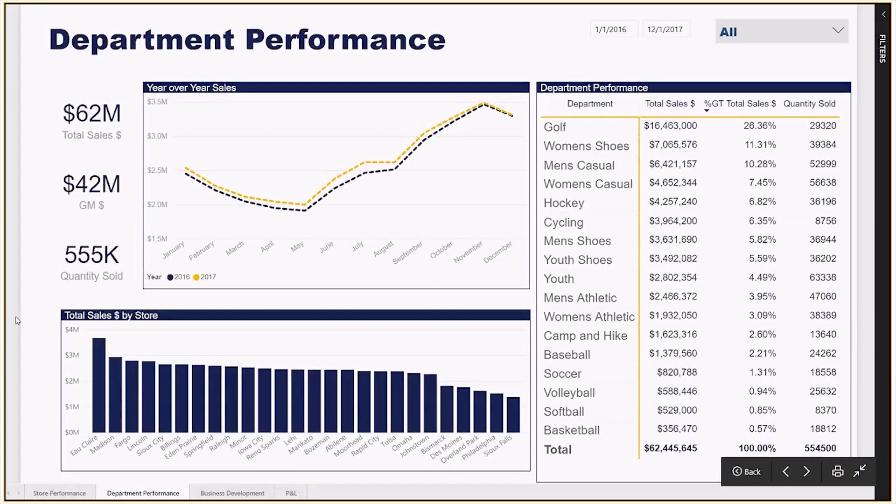For the department performance report, it takes a look at the department sales across all of your stores. The matrix on the right of the report compares total sales, percent of grand total sales, and the quantity sold for your department. The power in the matrix is the ability to drill down and drill into a line item.